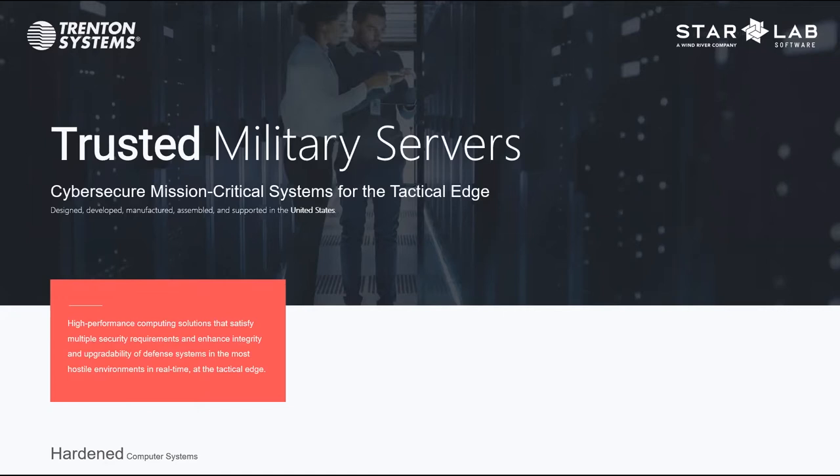The first 20 minutes of our webinar will be used to discuss the partnership between Star Lab and Trenton Systems, and we'll talk about the ruggedized hardware built for harsh environments and the hardened cyber secure software that adds a layer of cybersecurity, and how it all comes together to provide the military with a complete, secure, ruggedized, high-performance computing solution. We'll reserve the last 10 minutes or so for questions and answers. Please use the QA button at the bottom of your Zoom window to type your questions at any time.